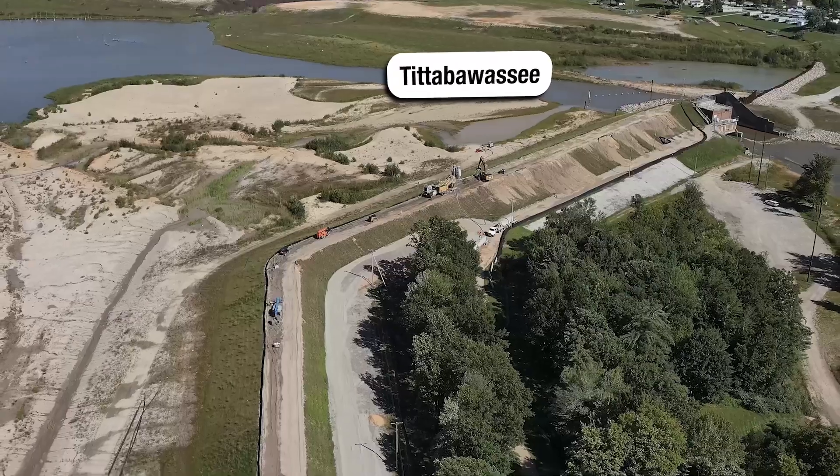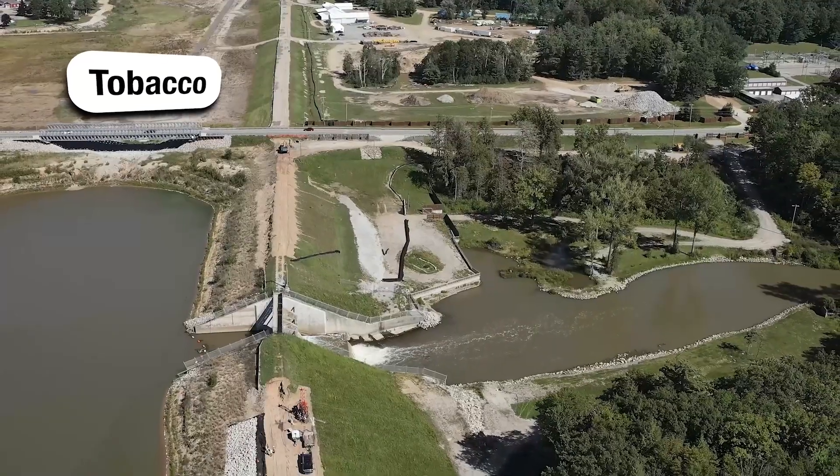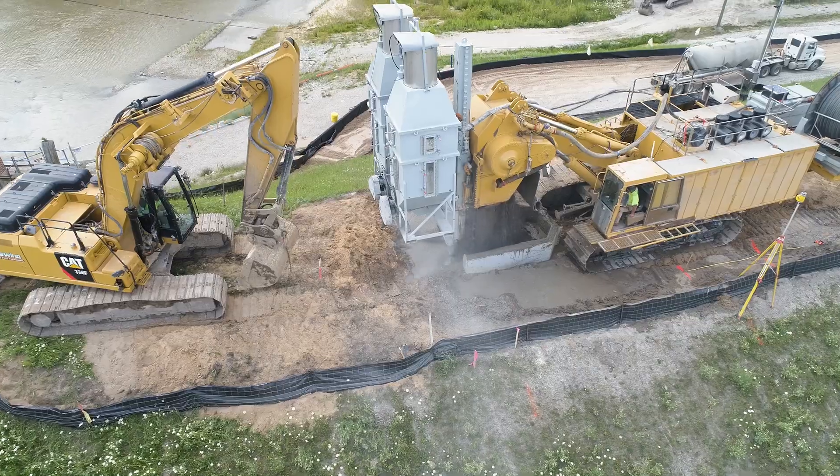Edenville Dam consists of two embankments: the Titabawassee Embankment on the east and the Tobacco Embankment on the west. The restoration project is split into five phases, with phases 1, 2, and 3 already complete.